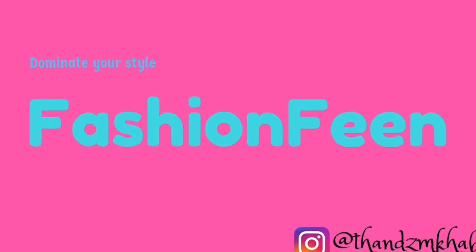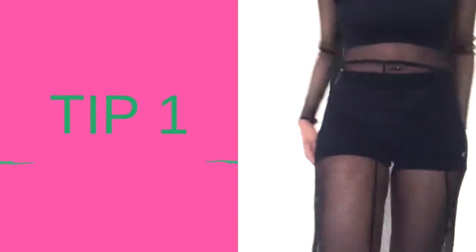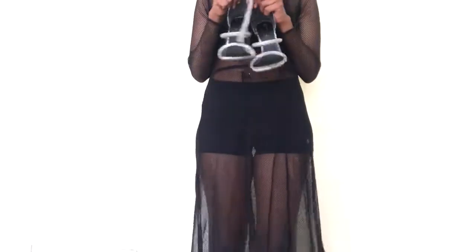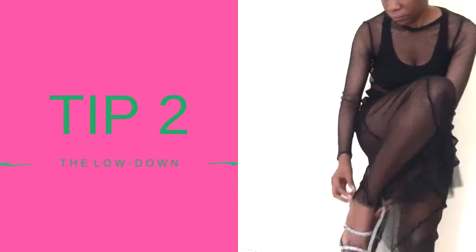Welcome to my channel. Today we're styling a simple knit dress from Zara. Tip one: I decided to put on a sporty undergarment so I can dress it up or down. For tip two, I'm going to show you how you can dress it up for a night out with a nice cute snakeskin stiletto.